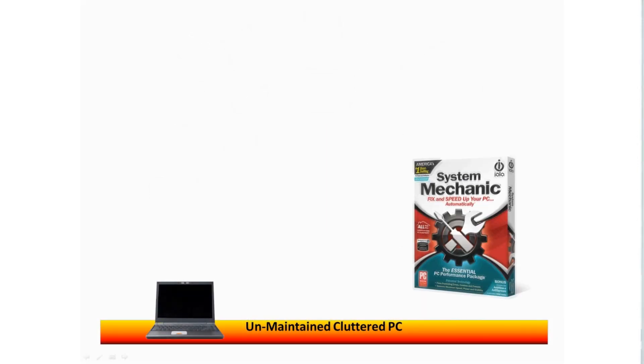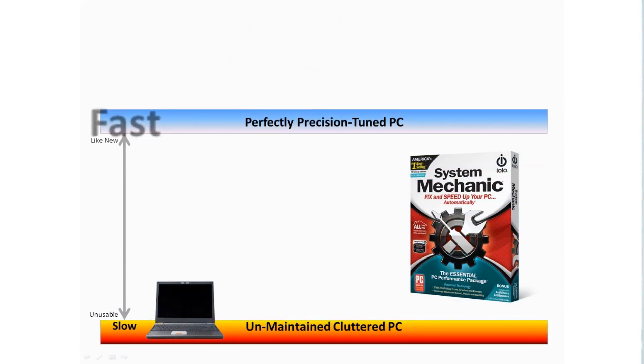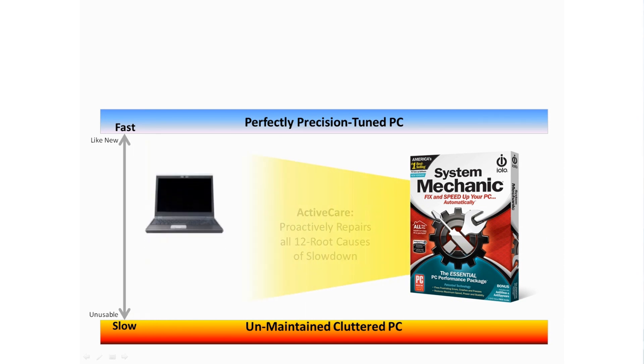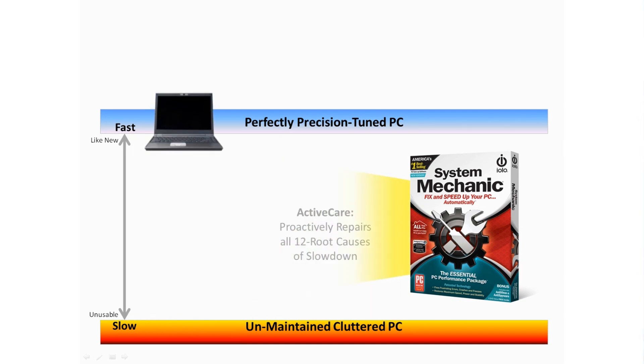For over 15 years, System Mechanic has focused on solving the problem of slow, clogged up computers. System Mechanic has done this by performing a 239-point diagnostic inspection, detecting and repairing any errors found, and by optimizing all the known causes of PC slowdown.